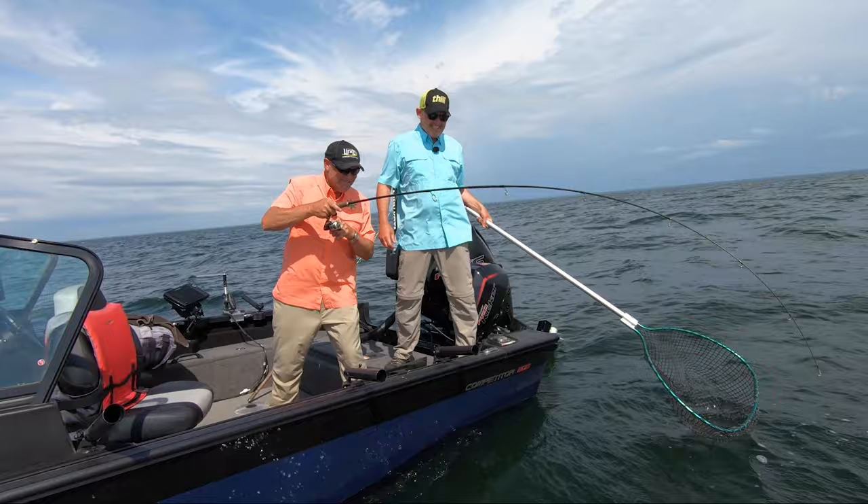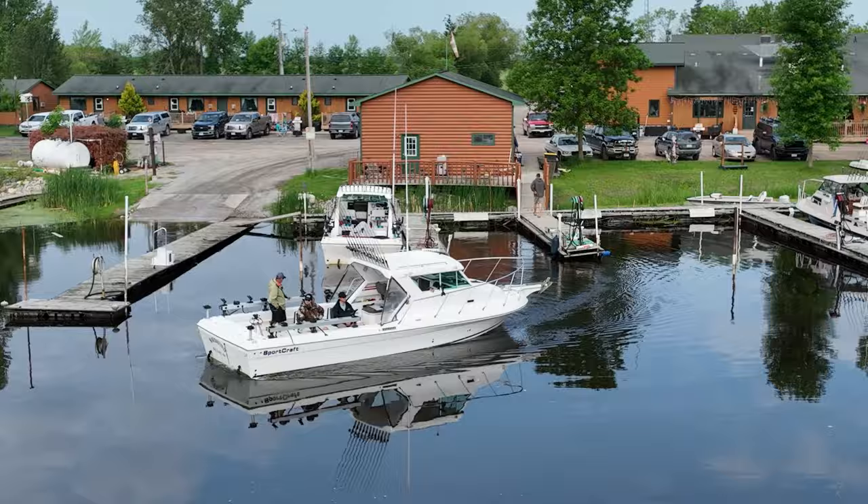This week on John Thielen's Destination Fish, we start by chasing walleyes on a bumpy late summer day on Mille Lacs Lake. Some days the conditions dictate how you can fish, and today is one of those days. Then it's up to Lake of the Woods for a warm summer day on the water — the fishing is hot, with both big fish and eaters alike getting in on the act. John Thielen's Destination Fish is brought to you by Thill Floats and Alumacraft Boats.